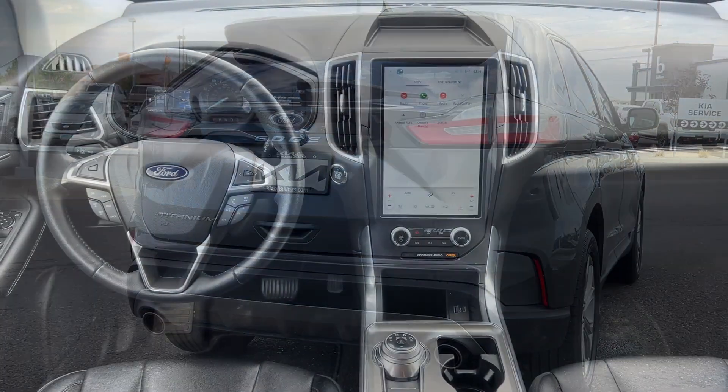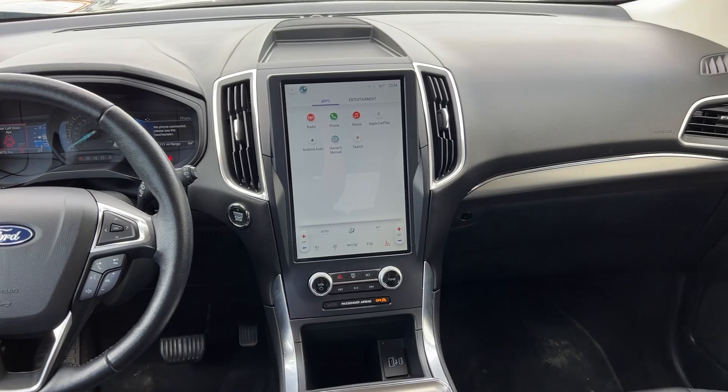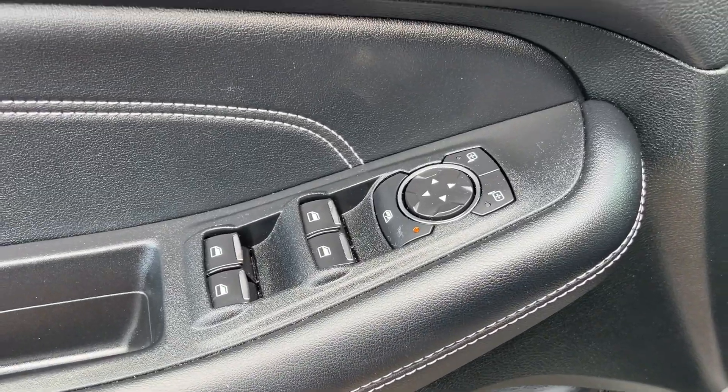Heated steering wheel, Apple CarPlay and/or Android Auto, 360-degree view car camera, touchscreen infotainment system, pre-collision system, wireless charging station, proximity key entry, panoramic roof, heated driver's seat, all-wheel drive.